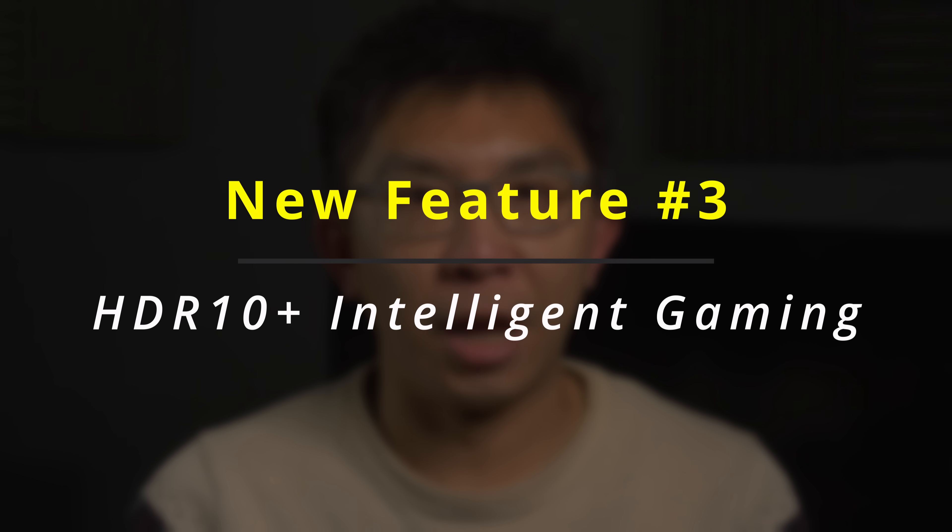Feature number 3 is HDR10 Plus Intelligent Gaming, which introduces an adaptive cloud gaming mode. This allows the tone mapping of cloud-based HDR10 Plus Advanced games to be adjusted in real-time based on the ambient lighting in your room, delivering a more consistent and visually optimal gaming experience.